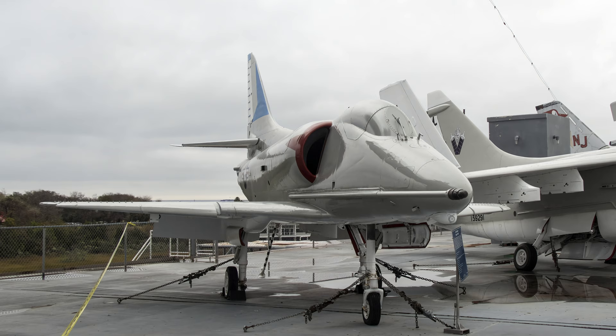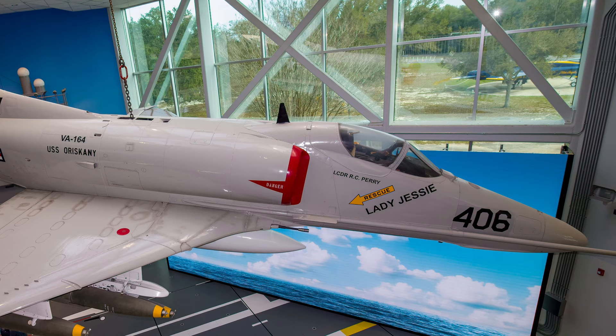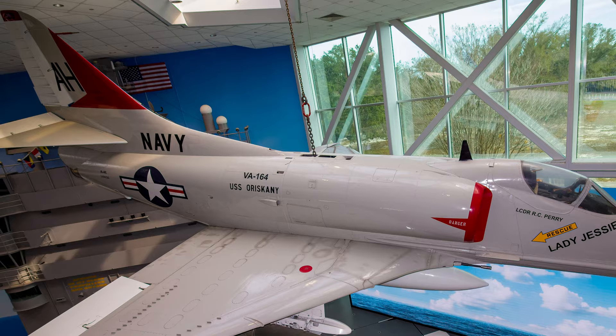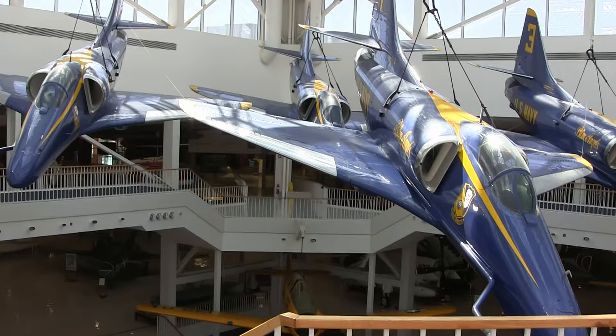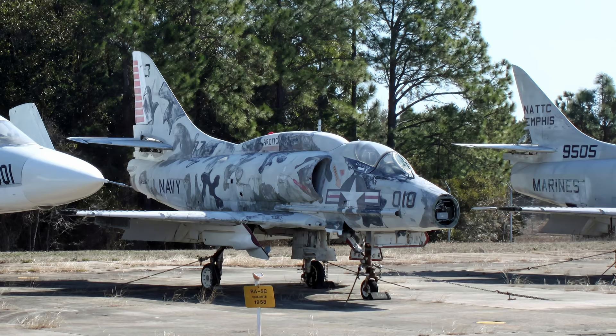Skyhawks participated in the Vietnam War's first strikes in response to reported attacks against American destroyers in the Tonkin Gulf in August 1964. In the skies over Vietnam, Skyhawks logged more combat missions than any other naval aircraft, with 195 carrier-based Skyhawks falling to enemy fire during the war. Between 1974 and 1986, A-4 Skyhawks were the featured aircraft in the Navy's Blue Angel Flight Demonstration Squadron. They were retired from the U.S. Navy in 2003.